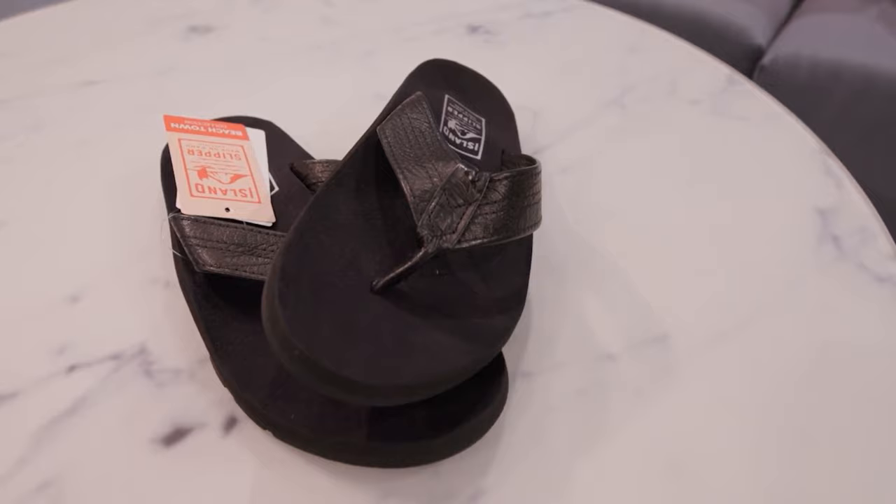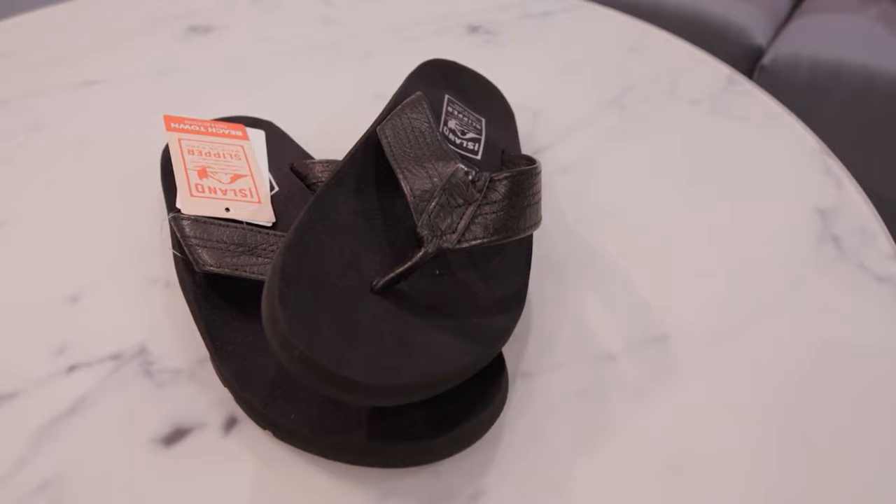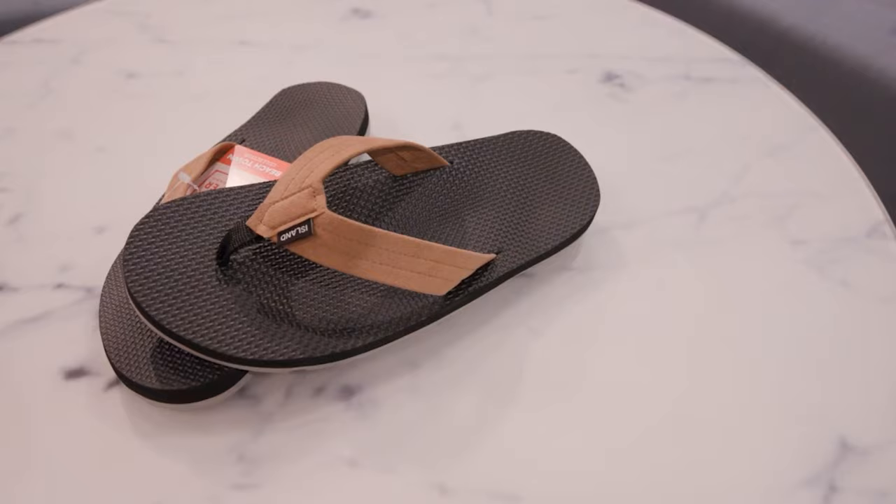First up is the Black Cowboy. It's got a rugged outdoor outsole, available in several colors — this one is black, but it's also available in brown, navy, and tan. Next up on our deck sole is what we call the Makai. It's got an ultra suede strap, really comfortable.